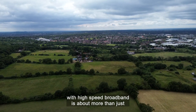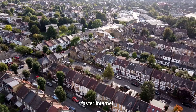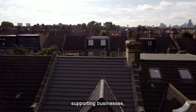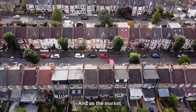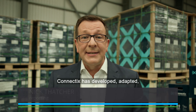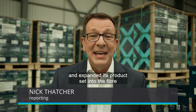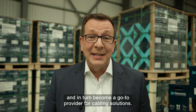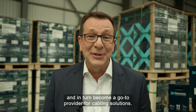Connecting Britain with high-speed broadband is about more than just faster internet — it's about creating opportunities, supporting businesses and enhancing lives. As the market for internet service providers has opened up, Connectix has developed, adapted and expanded its product set into the fibre to the home space and in turn become a go-to provider for cabling solutions.